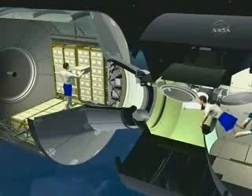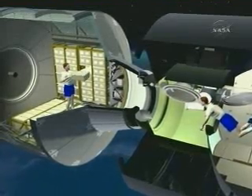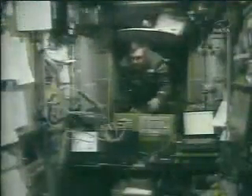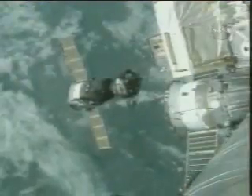Once the ATV is docked, the astronauts can unload the five tonnes of cargo on board. This includes scientific equipment, food, water, and even air. The remaining payload — a little less than three tonnes — is fuel needed by the ATV engines. The ATV carries about three times the weight in cargo of the Russian Progress ships, so one ATV launch can take the place of three Russian launches.